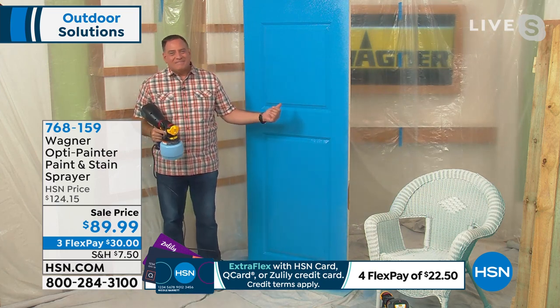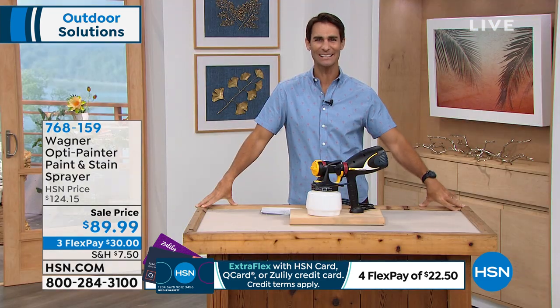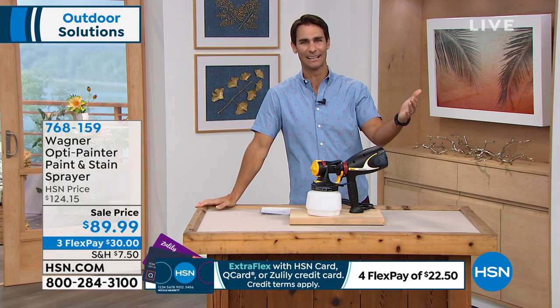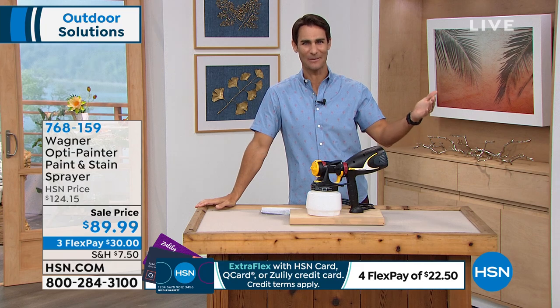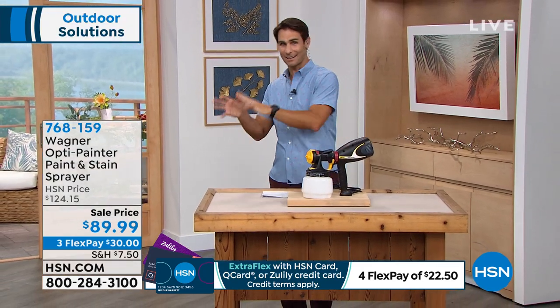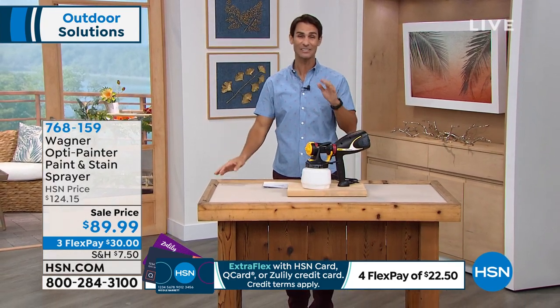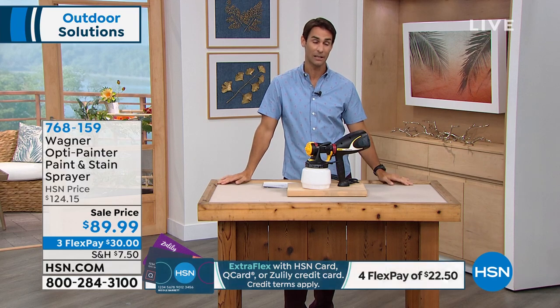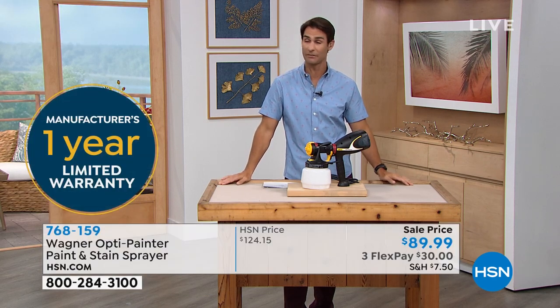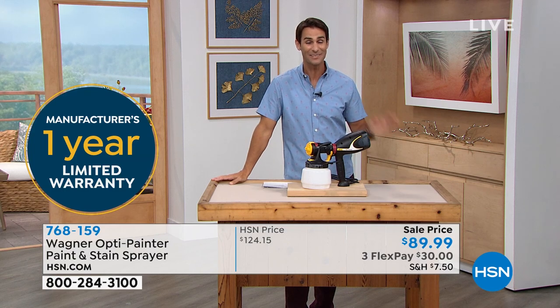Wow, oh my goodness — did you see that? How quick, how easy, and how even that looks. Another thing I get nervous about when painting is how even it's going to be — I miss a spot, it dries darker, I'm just not very good at it. But look at how even and how beautiful that looks. Lou, are you available on Saturday? I've got some painting to do in the new house.